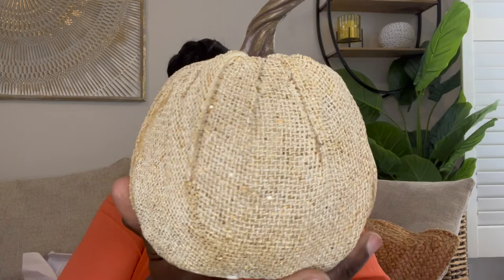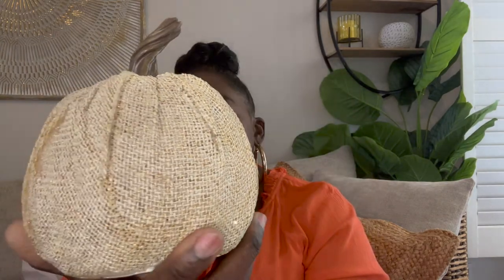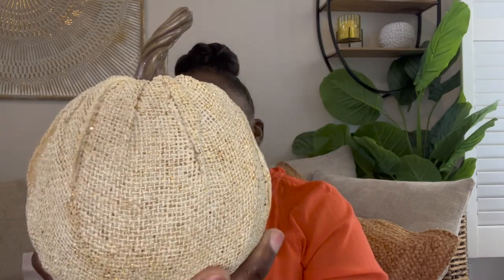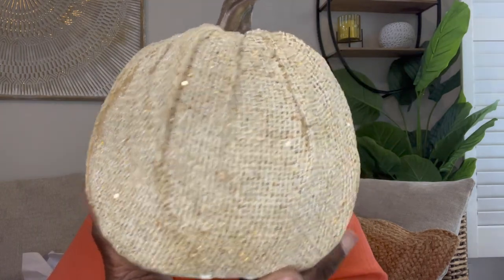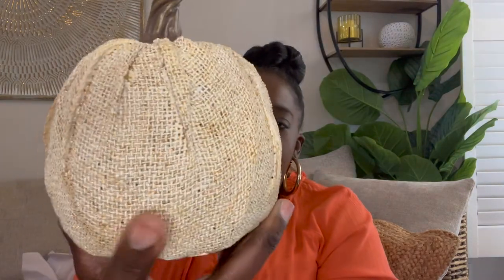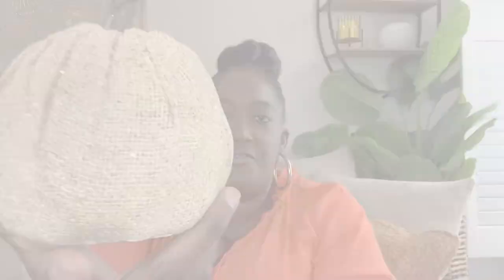I left this pumpkin out but I also got this little guy from Hobby Lobby and I love him. He is made of burlap — it's hard, covered in what might be mod podge, and has glitter all around it. It still looks very natural and has a brown stem at the top. This one was $12.99 and 40% off. That is all I have for Hobby Lobby.